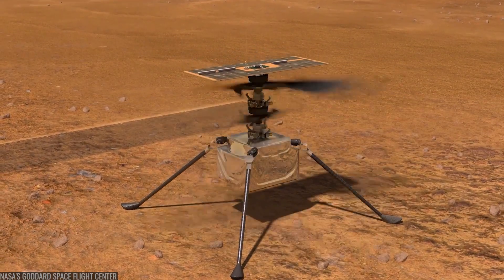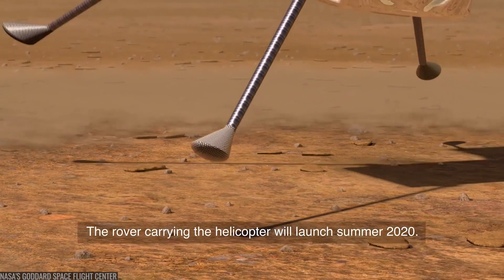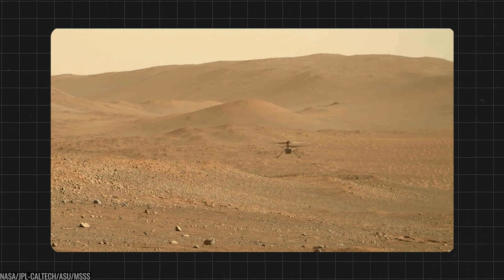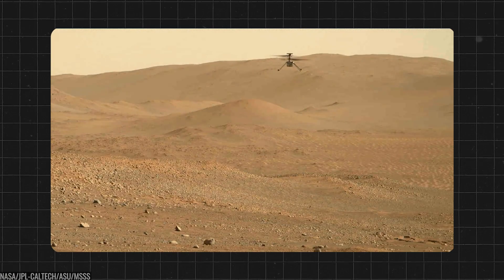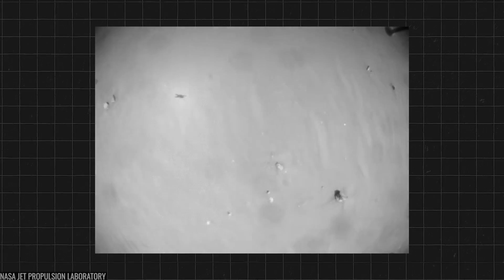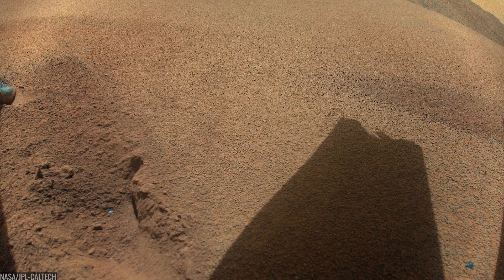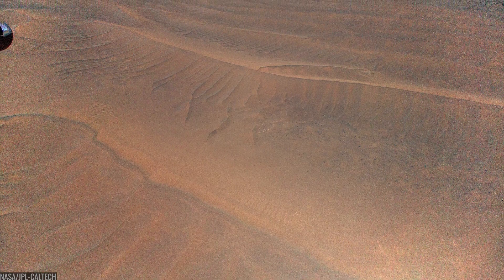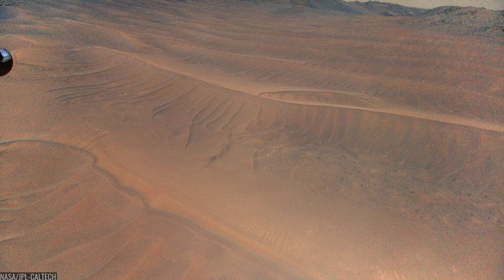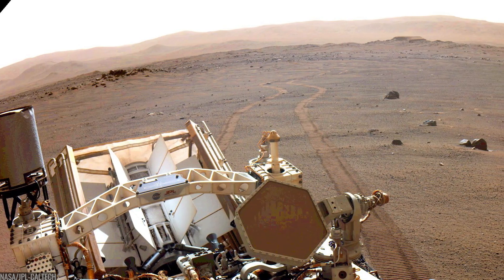While the rover worked, a four-pound helicopter named Ingenuity rewrote the rulebook. It flew once, then again, then 72 times in total — scouting routes, proving powered flight on another world, and changing how we will explore Mars forever. Ingenuity finally retired in January 2024 after a rotor strike, but its legacy is permanent. Aerial scouting works, and future missions will fly because a tiny helicopter dared to.